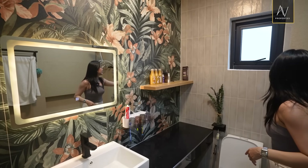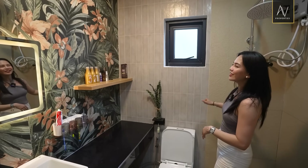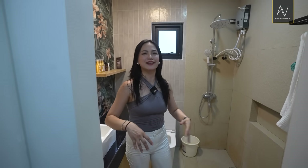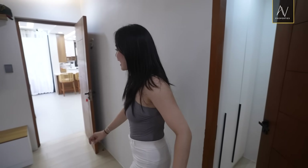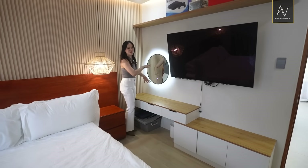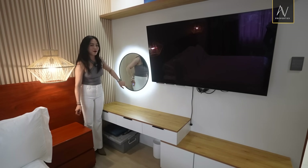Right behind me would be a really nice glossy grayish color, which kind of resembles the beach, the sand. So yeah, it's like a vacation at home. Wow. Before we exit the master bedroom, I know you want to check out this circular, oculus-looking thing. This is your vanity mirror, and it's LED-powered.